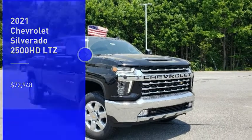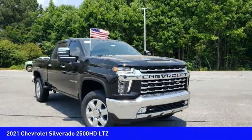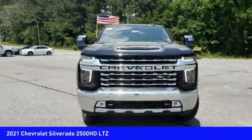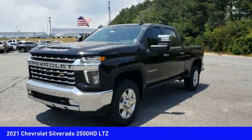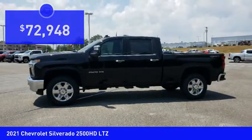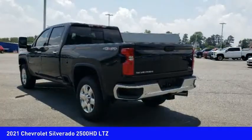Make a great choice today with the 2021 Silverado 2500 HD. This pickup truck pulls unlike any other and is priced below $75,000. Here are some of this vehicle's great options.